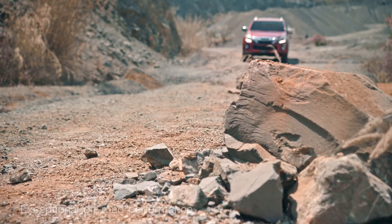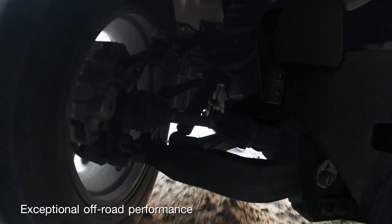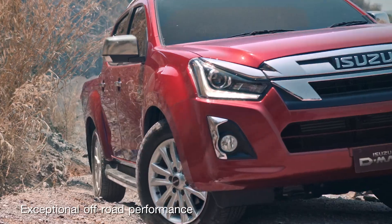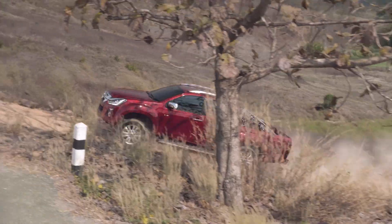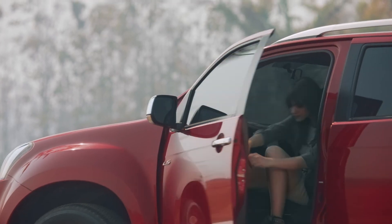In addition, the ground clearance, approach angle, and departure angle of the D-MAX are superior. Combined with double wishbone independent coil spring front suspension and over-slung long span leaf spring rear suspension, the D-MAX overcomes obstacles with agility and comfort. Wherever you dream of driving, make it real, make it easy, make it fun with the Isuzu D-MAX go-anywhere performance.